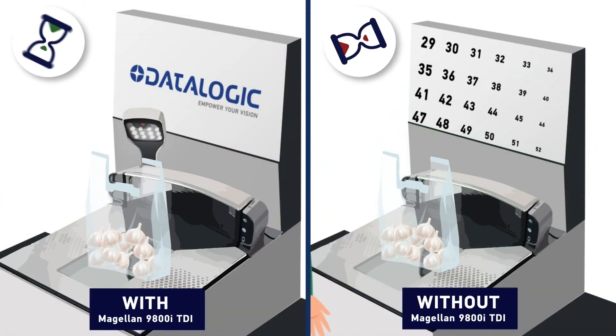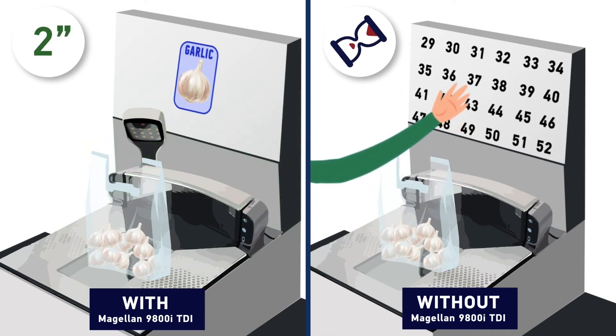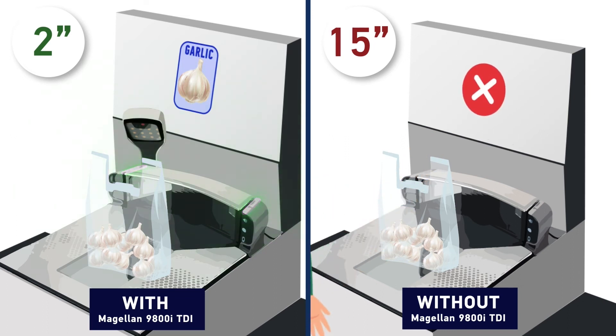With the Magellan 9800i top-down imager, produce item identification takes only 2 seconds, compared to 15 seconds required to search a catalogue.